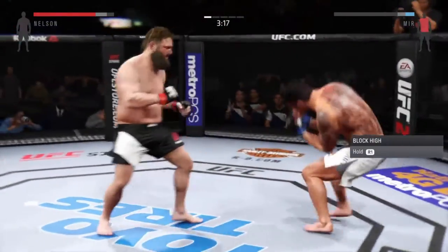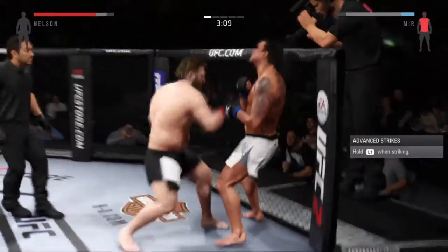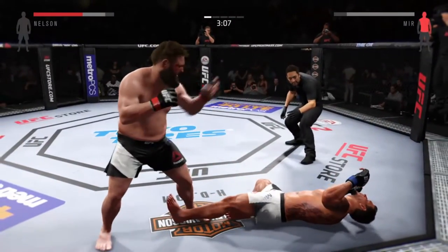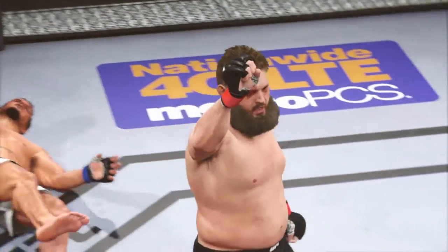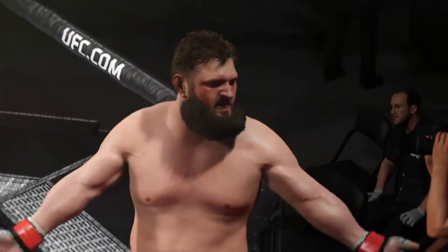There it is! Huge kick to the midsection — he is hurt. He's trying to stay up. He is in big, big trouble. Oh! Good combination. He is hurt. Oh! It is all over! It was a huge punch to the body that stopped this fight.